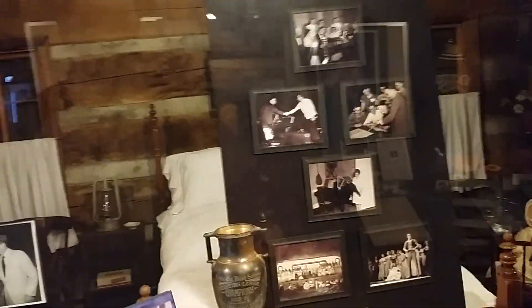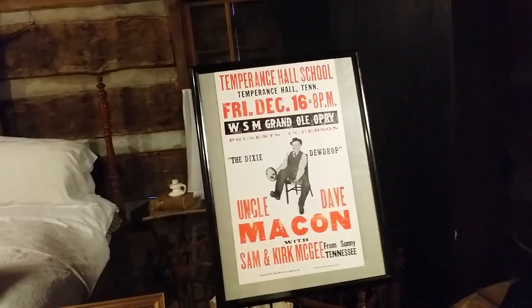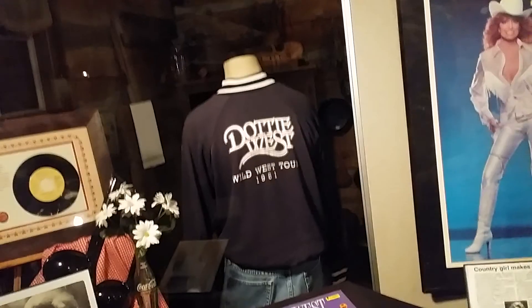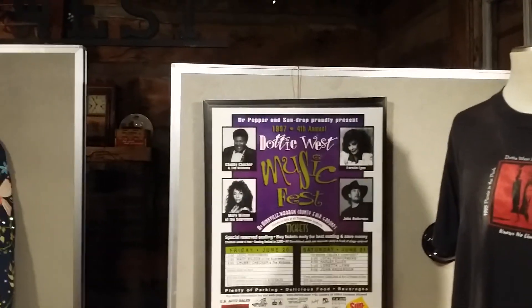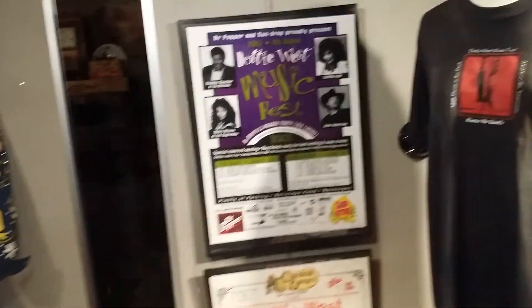Oh, the Grand Ole Opry! This is cool — some older country music singers and performers from the Grand Ole Opry. There's Uncle Dave Macon with a banjo, the Dixie Dewdrop. There's Dottie West — a lot of people here are fans of Dottie West. This is kind of like a Dottie West museum. They've got Chubby Checker, Loretta Lynn, John Anderson, and Maria at the Dottie West Music Fest. And here's a Dottie West autographed poster — that's kind of cool.